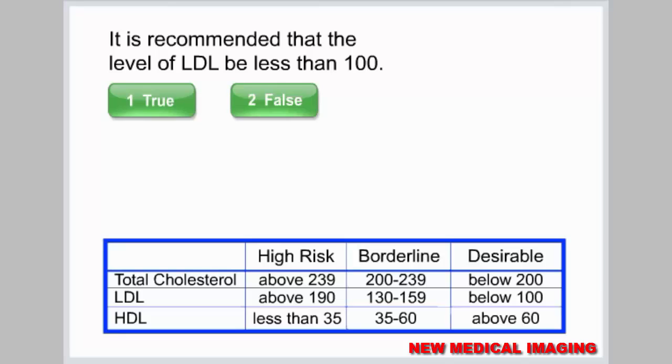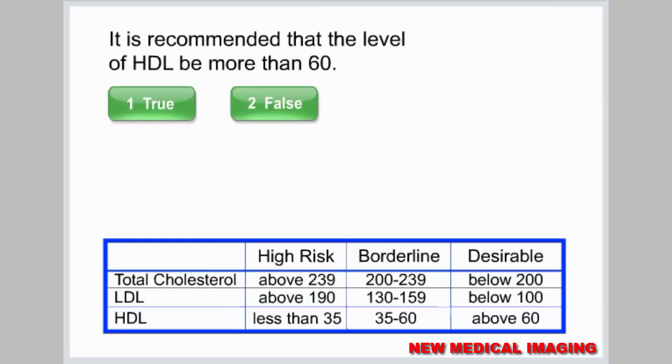It is recommended that the level of LDL be less than 100. It is recommended that the level of HDL be more than 60.